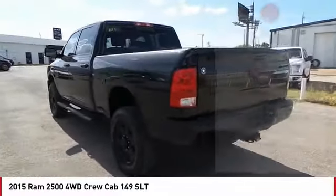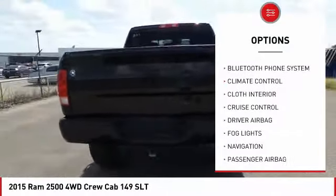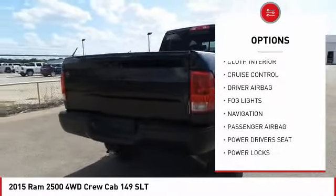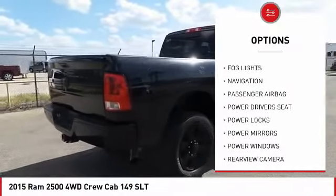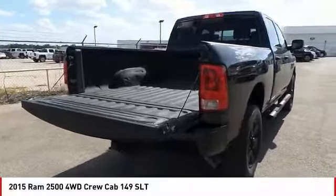Here are some of this vehicle's great options: powered driver's seat, backup camera, navigation system, remote engine start, traction control, anti-lock brakes, air conditioning, Bluetooth, driver airbag, passenger airbag.